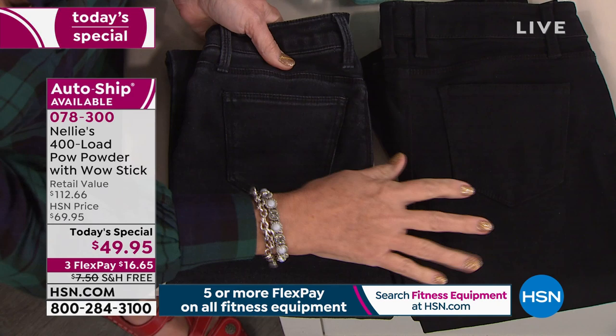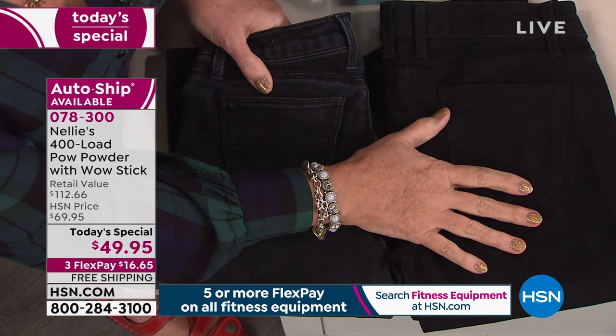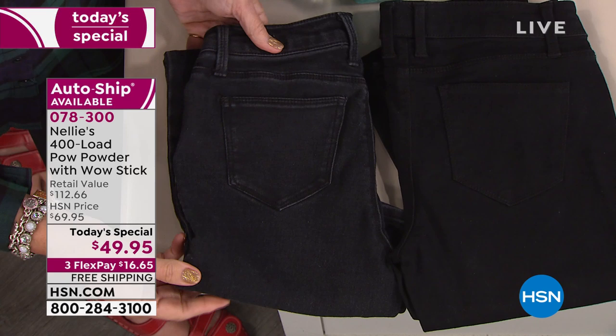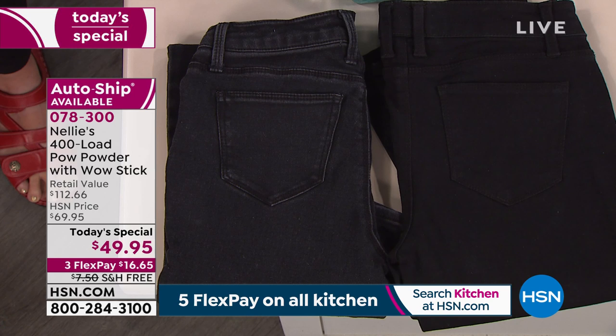Look at our jeans here. We actually have two pairs of jeans — same jeans purchased at the same time. These have been washed and dried in laundry detergent, while these have only ever been touched by Nelly's laundry soda and Lamy dryer balls. Look at the difference: these are faded, worn, abraded, ready for the bin. These are still rich and saturated and beautifully soft to the hand. You want your clothes to last longer and look better? Switch to Nelly's.